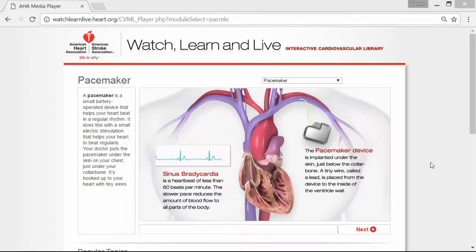A pacemaker is a small battery-operated device that helps your heart beat in a regular rhythm. It does this with a small electric stimulation that helps your heart to beat regularly.